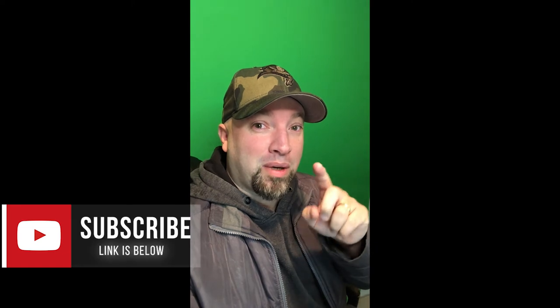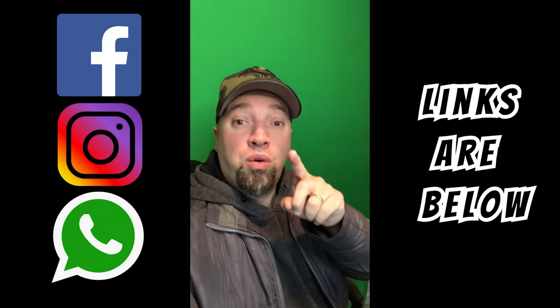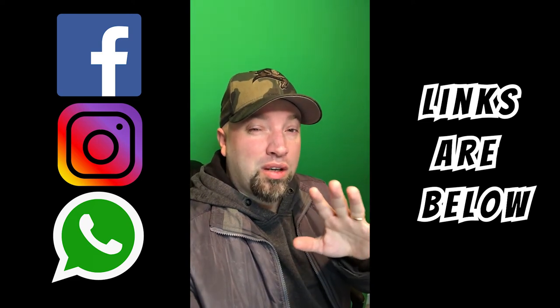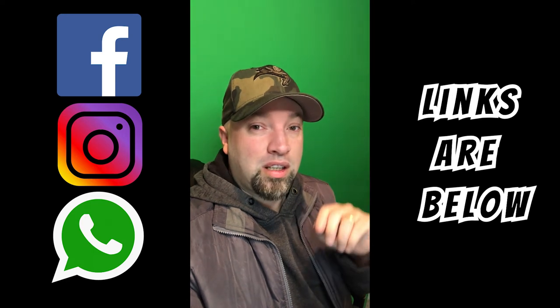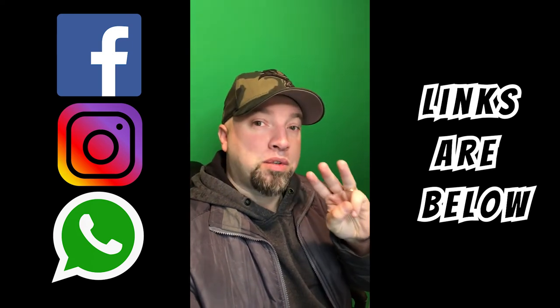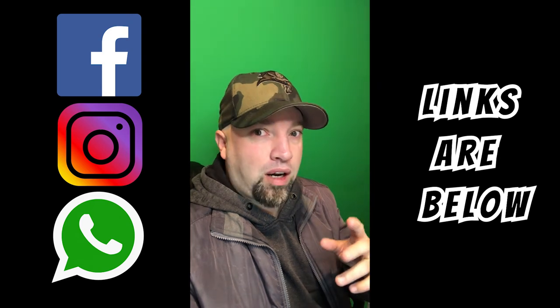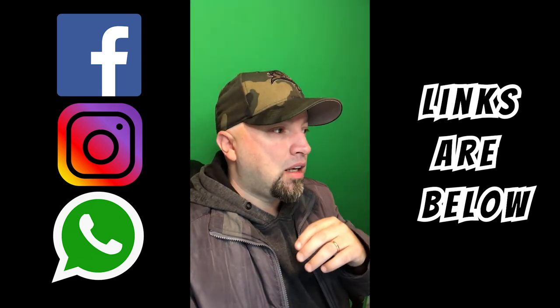If you haven't already subscribed, hit that subscribe button. Hit that like button if you liked the video. Comment below to show some love. Follow me on my social media. Tonight there probably won't be any trick-or-treating in the neighborhood, but we're going to the city market in town and the kids are going to get some candy there. I'll take some videos and post them on my Facebook, Instagram, and WhatsApp, so if you want to see the kids all dressed up trick-or-treating indoors — which is terrible, but they've got to get their candy — go follow me on those platforms. Check out the other videos on the sides, smash the subscribe button, and I'll see you in the next video. Peace.